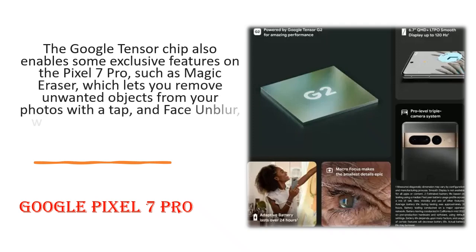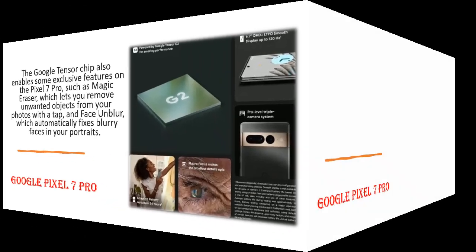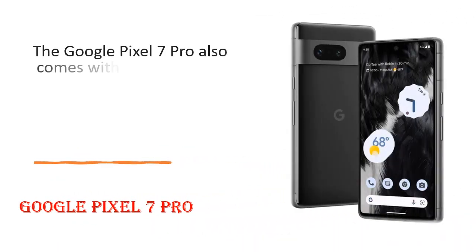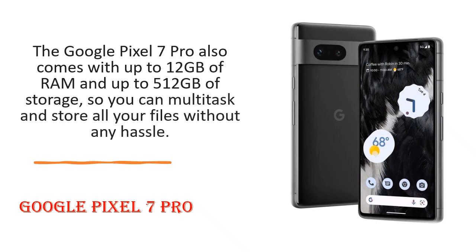The Google Tensor chip also enables some exclusive features on the Pixel 7 Pro, such as Magic Eraser, which lets you remove unwanted objects from your photos with a tap, and Face Unblur, which automatically fixes blurry faces in your portraits. The Google Pixel 7 Pro also comes with up to 12GB of RAM and up to 512GB of storage, so you can multitask and store all your files without any hassle.